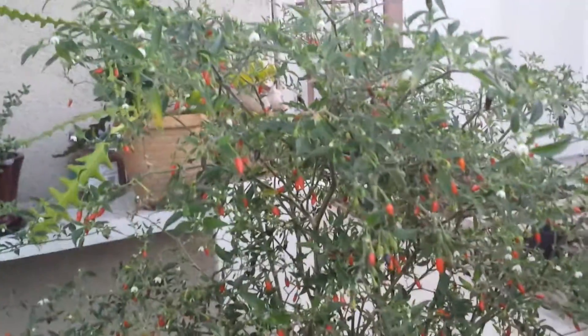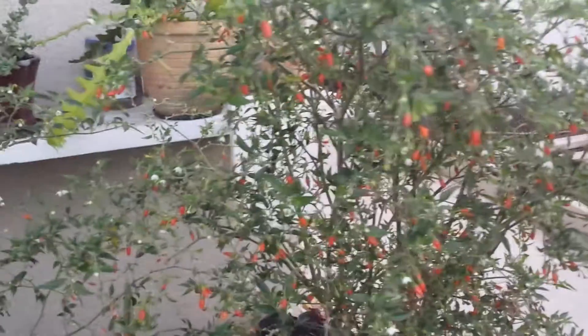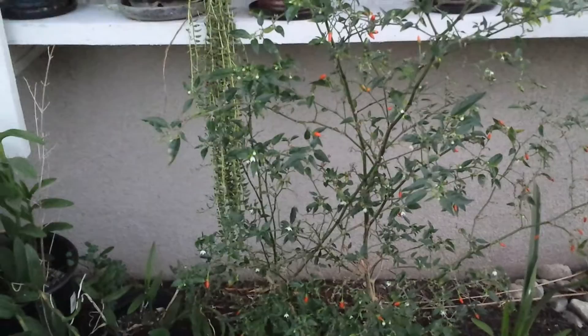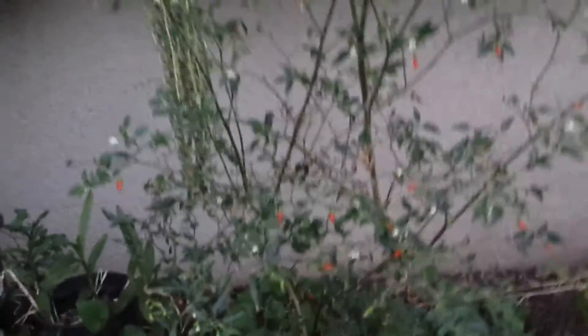This chili plant survived the winter and it's becoming almost like a perennial plant now. Next to it, it actually produced offspring because it produces so much chili that the seeds drop on the ground and two other offspring came out from this original plant.